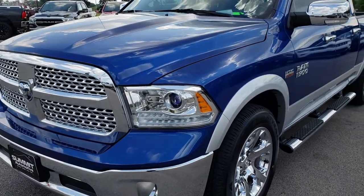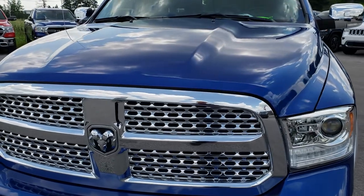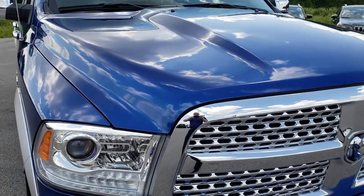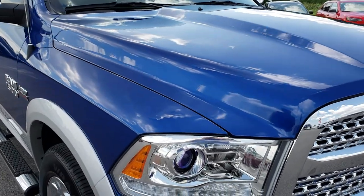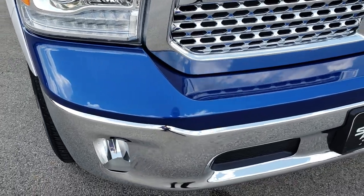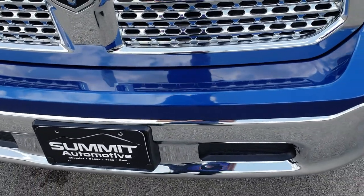Today we are checking out this super clean 2017 Ram 1500 Crew Cab, 6 foot 4 inch short box. This truck has the 5.7 liter V8 Hemi motor. From this HD video you will be able to tell that this truck is extremely clean all the way around.